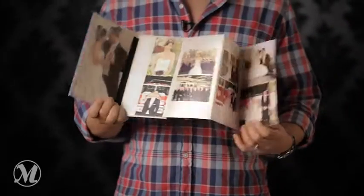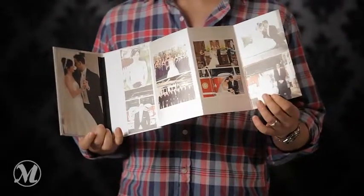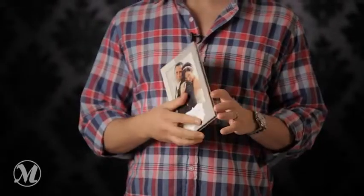The first bride I gave this to, I didn't tell her it was coming. She was on her honeymoon. I put it together, wrote a little thank-you note, and sent it right to her shop — she's a hairdresser. She freaked out. I got a message on Facebook: 'Oh my god, this is the coolest thing ever, I love it, I'm showing it to everybody.' So it just works.